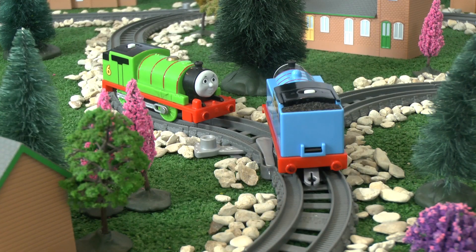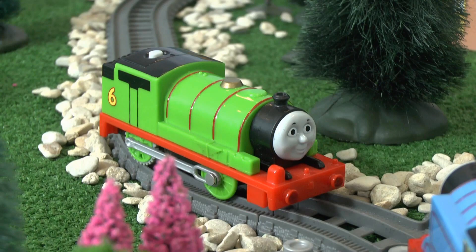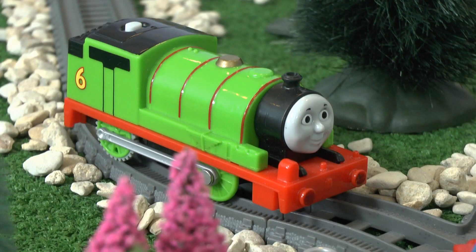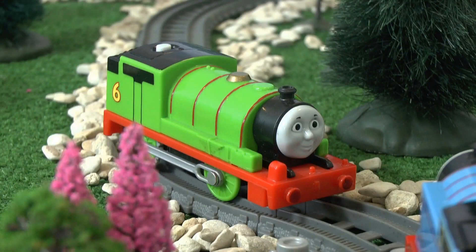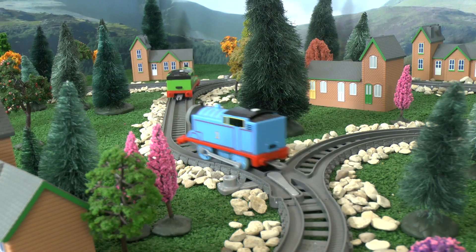Thomas hadn't even noticed until he met Percy. 'Hello Percy,' he said. 'Do you like my cargo?' 'What cargo?' asked Percy. 'The shiny trophy right behind me,' said Thomas. 'There is no trophy,' said Percy. 'What?' cried Thomas. He had a little think. 'Oh no, I bet the Diesels stole it from me earlier.' 'Don't worry, I know who can help,' said Percy. 'Follow me.' And off they went.